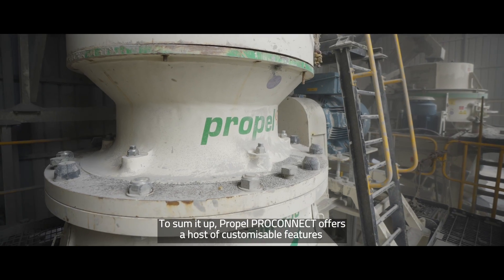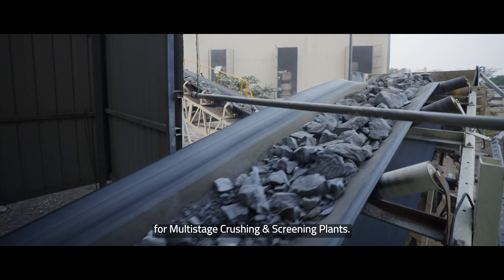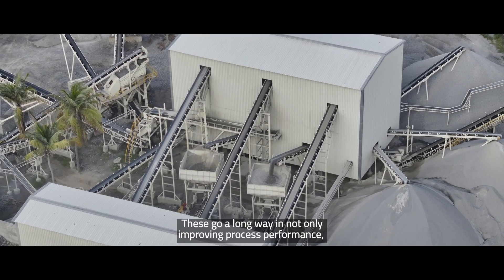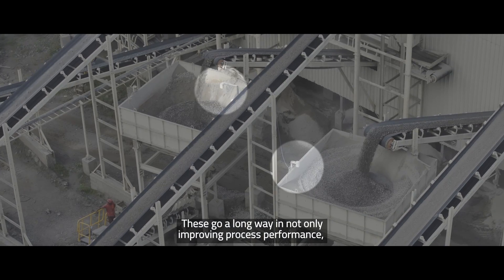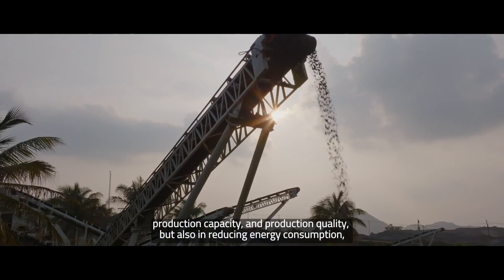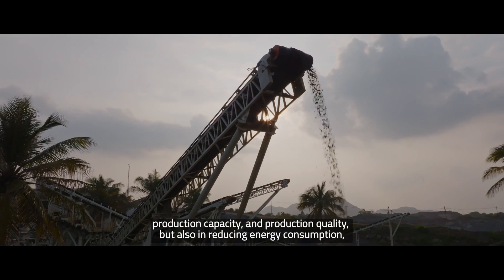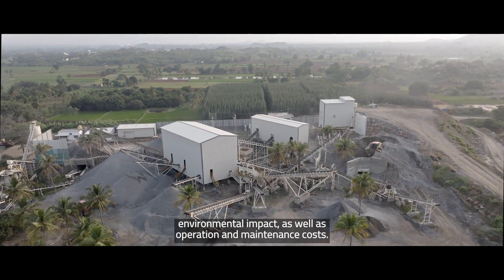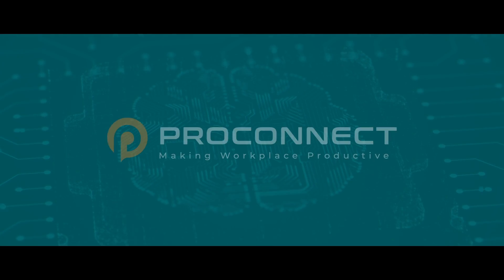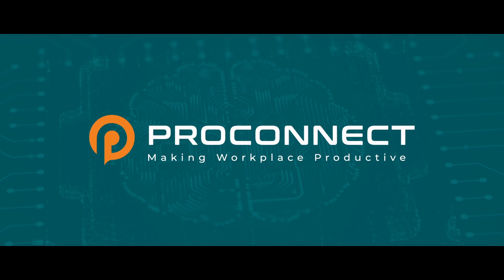To sum it up, Propelpro Connect offers a host of customizable features for multi-stage crushing and screening plants. These go a long way in not only improving process performance, production capacity and production quality, but also in reducing energy consumption, environmental impact, as well as operation and maintenance costs. Achieve a greater edge in the market with Propelpro Connect.